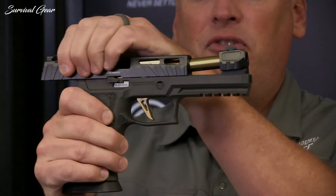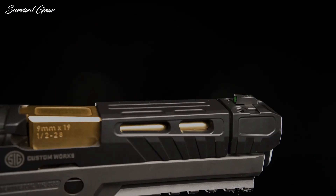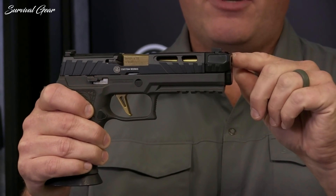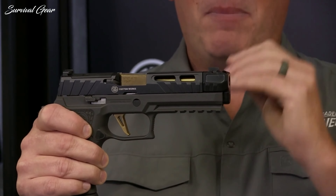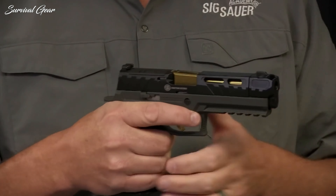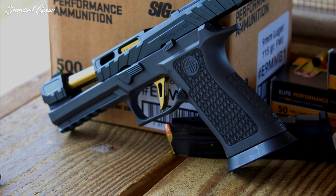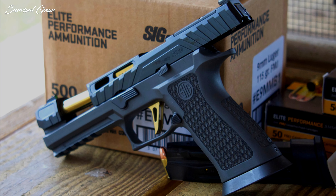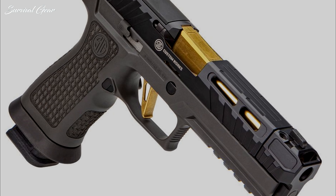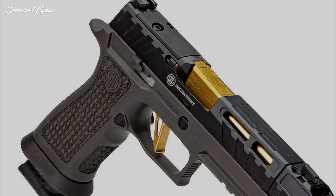The threaded barrel is 4.5 inches in length with a TIN gold finish and is fitted with a single-port compensator designed to reduce both muzzle flip and felt recoil. That translates to improved accuracy and rapid target reacquisition. SIG Sauer attached the compensator with a pair of taper screws to make it easy to remove and install. It also houses the front sight for greater overall stability while shooting and quicker front sight recovery and acquisition. The company's laser engraving treatment is etched into the grip, and each pistol ships with two 21-round magazines, a SIG Custom Works coin, and a certified custom certificate.